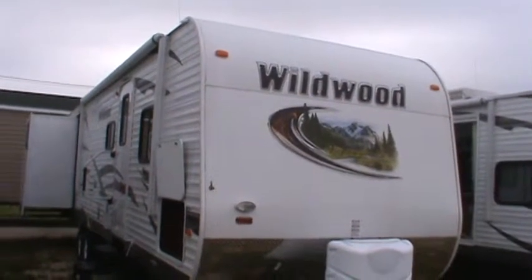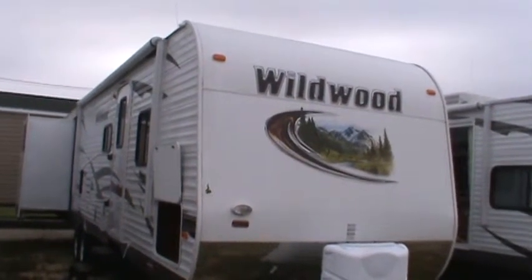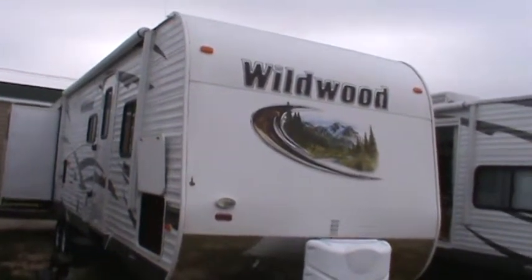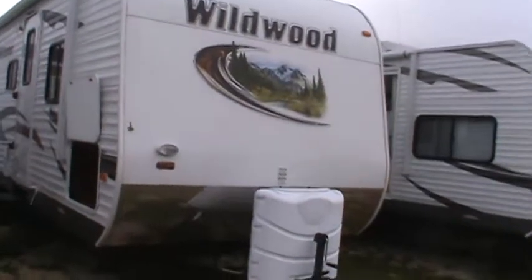This model here is called a Wildwood 31 QBTS. It has a triple slide. I'll go around and tell you about all its fine features.